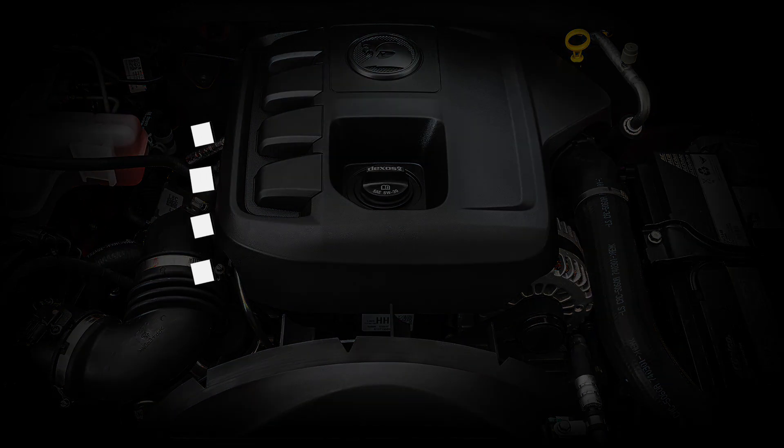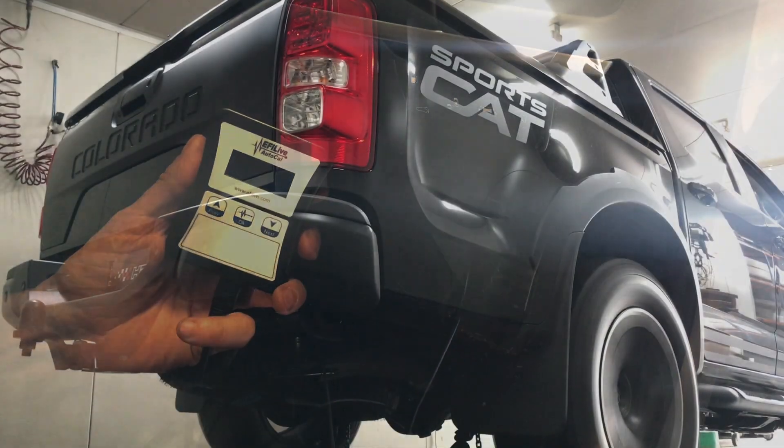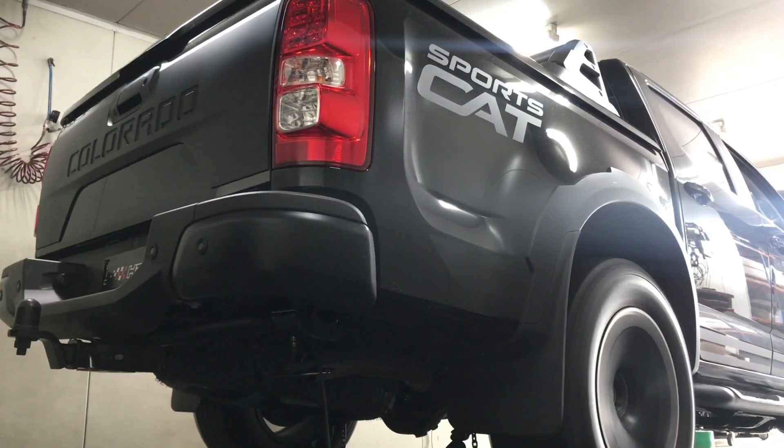All this can be done in-house by our trained technicians, or remotely using a portable flash device that gives you complete control over which tune is in the vehicle and when.